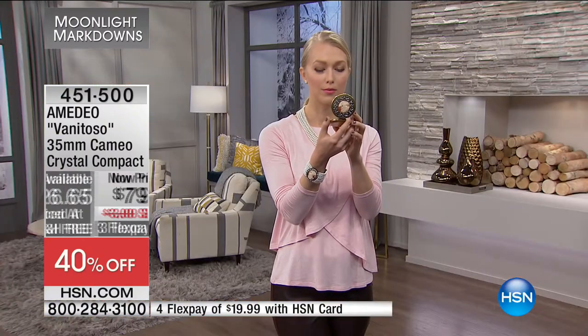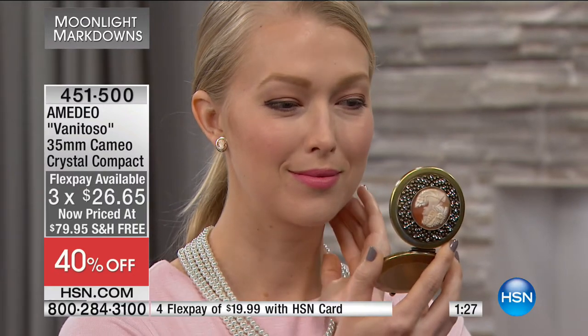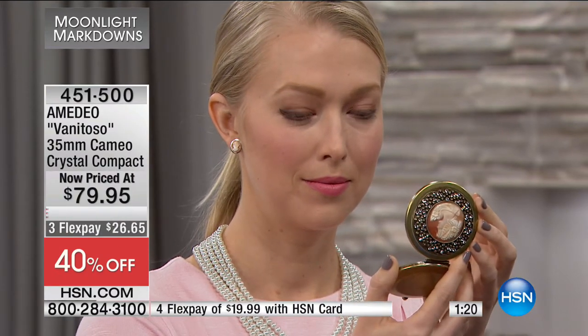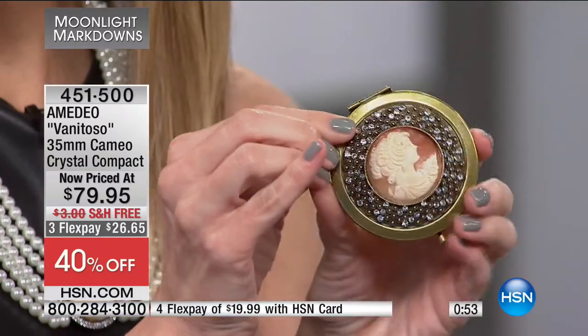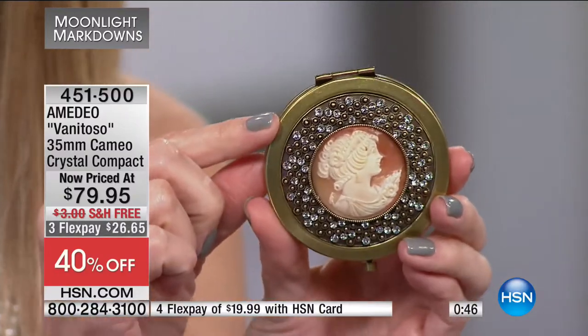If you know a girl or gal who has everything, this is an absolute out-of-the-park winner for Valentine's Day — what woman doesn't want to pull out her compact? When you have something this elegant, it just makes you feel more royal, more refined. You're not just going to shove this in your bag — you might leave it out on the table. This could look like an heirloom piece, something you'd pass down generation after generation.